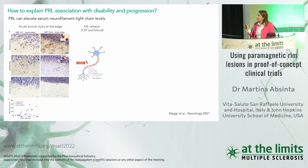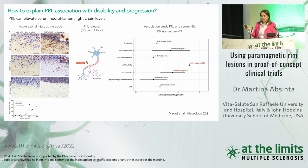The third reason is that chronic active lesions show ongoing subtle axonal damage in pathology — with APP-positive end bulbs indicating transected axons. We wanted to confirm this ongoing axonal damage at the chronic active edge in vivo. We selected 137 non-active, stable MS patients, looked for paramagnetic rim lesions, and measured serum neurofilament light chain as a surrogate biomarker for ongoing axonal damage.